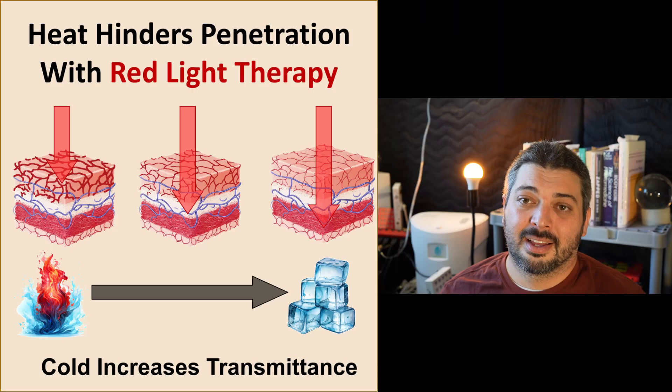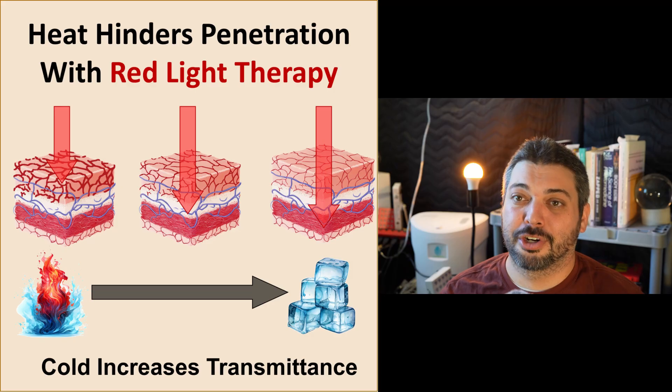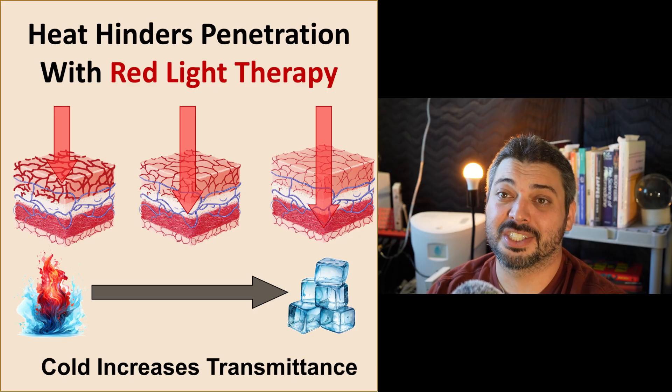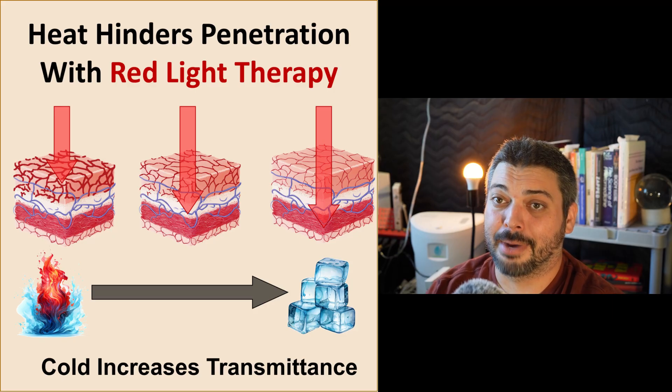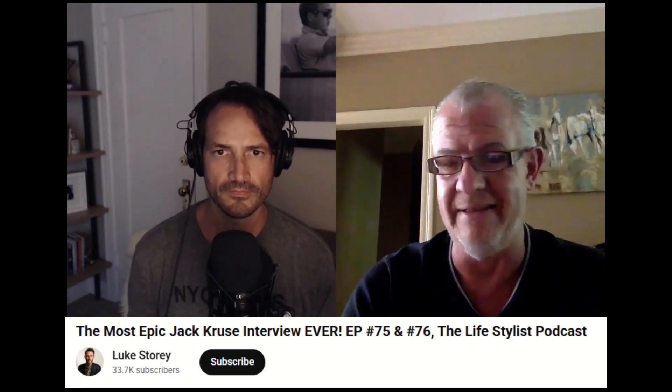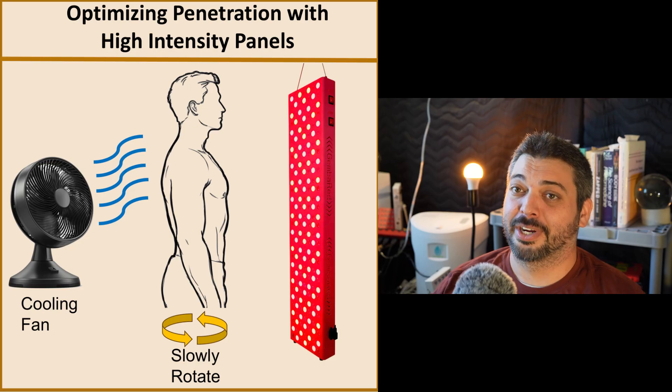From the Mark Bell podcast, they recapped a conversation with Jack Cruz about how doing the cold before sunlight helps improve absorption for some vague reasons. Jack Cruz specifically had a product combining photobiomodulation and cold therapy in a wrist device called the Quantlet. Jack Cruz will have some quantum reasons for why this is happening, but as an engineer, I don't like getting trapped in the quantum realm — I look at the bigger picture, and maybe things are a little more simple.